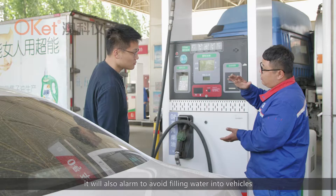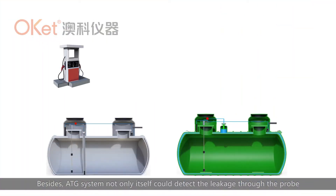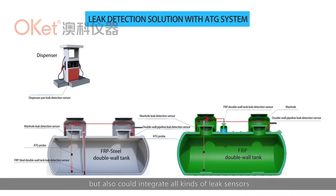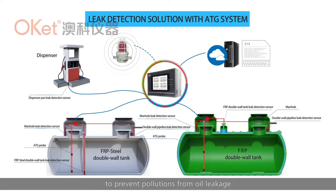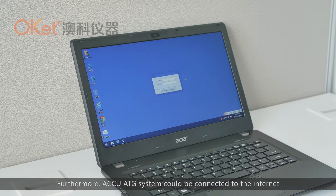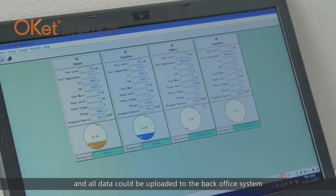If the water level is higher than the limitation, it will also alarm to avoid filling water into vehicles. Besides detecting leakage through the probe itself, the ATG system can also integrate all kinds of leak sensors to monitor the entire leakage system of the gas station to prevent pollution from oil leakage.